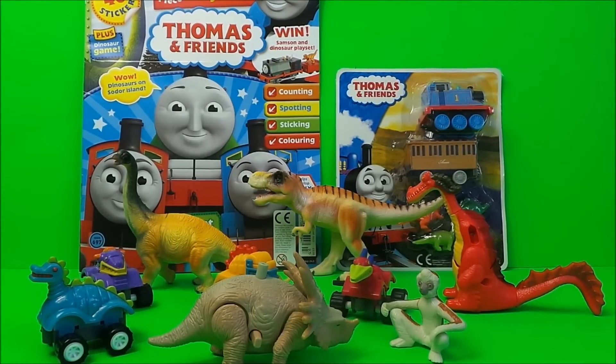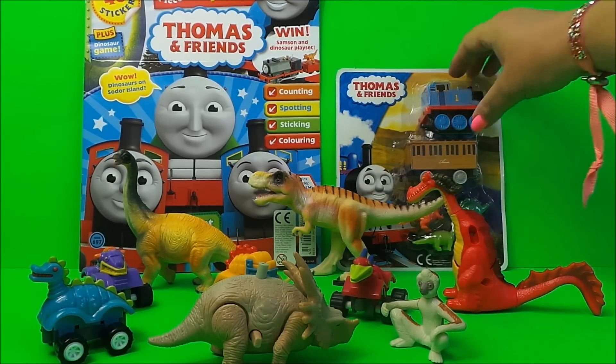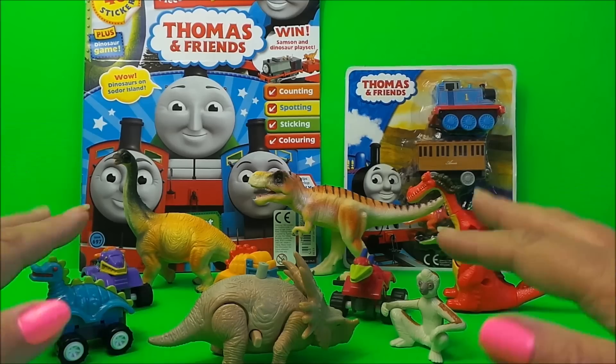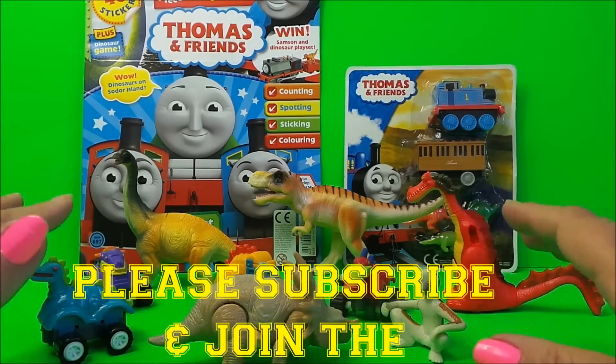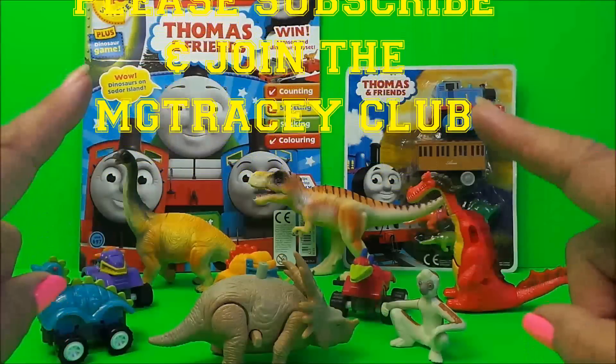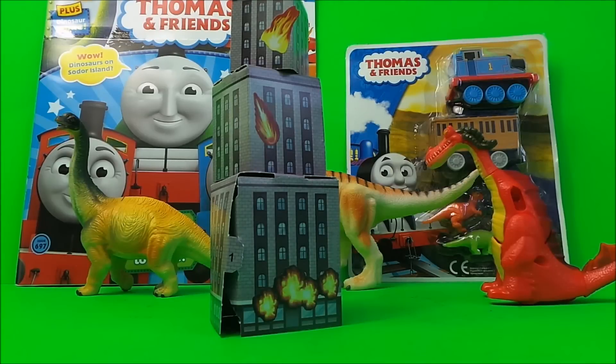Hi there guys, this is Tracy here and welcome to the MG Tracy Club. Today I'm taking a look at a special issue of Thomas and Friends. This particular issue has a five-piece dinosaur playset that we'll be taking a close look at, but I've got a few of my dinosaur toys here and I just wanted to share a few favorites before we get started on the magazine.